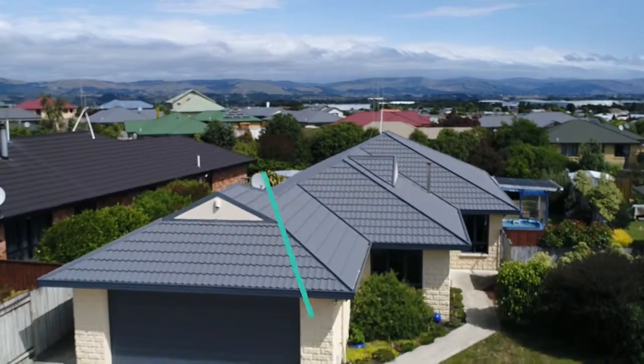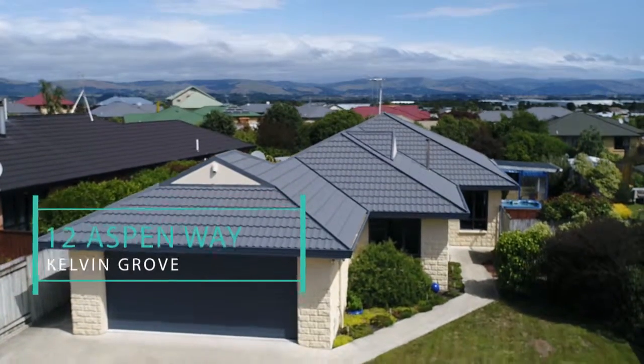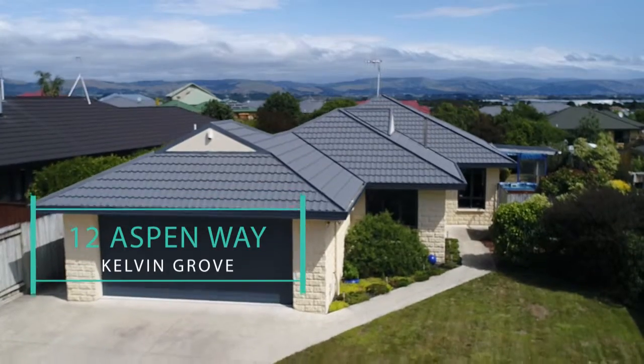Hi everyone, it's Ben George here from Shelley Naylor Realty, and today we're at 12 Aspen Way in Calvin Grove. This is a fantastic family home tucked down a quiet cul-de-sac in a great location.